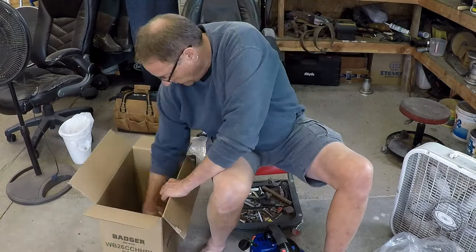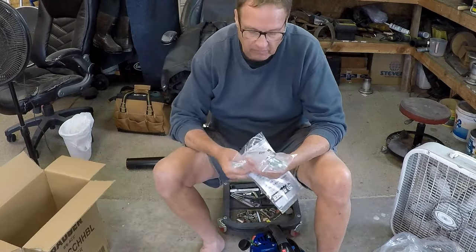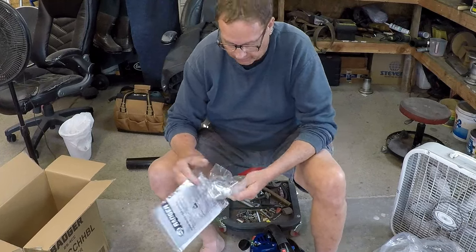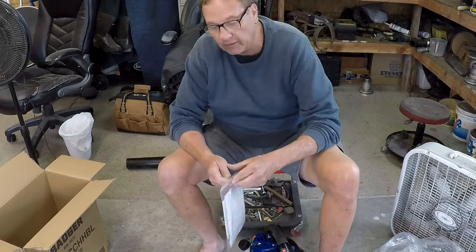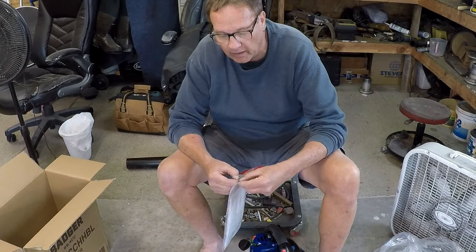What do we got? Plastic lever for something and your basic tools. Let's see what the manual says — give a good breakdown of what this has for CFMs and horsepower.